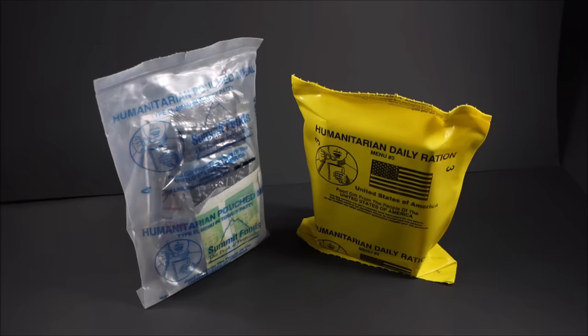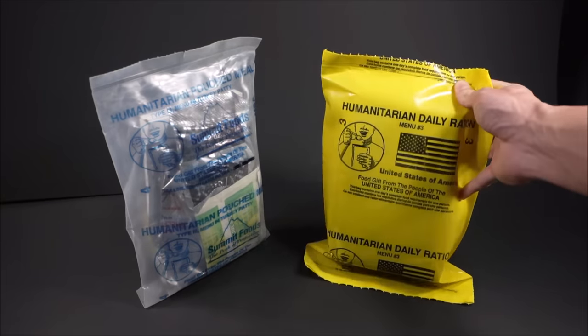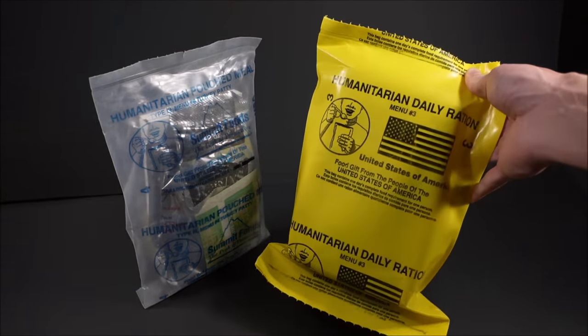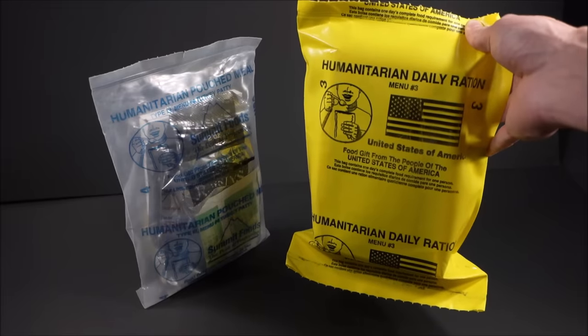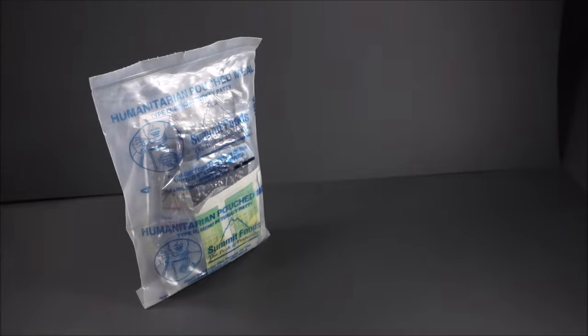We've checked this out before - it's the HDR or humanitarian daily ration. It's over twice the weight and caloric content. The only real drawback is it doesn't have a beverage base. Because it's kosher and halal certified, anybody can eat it - it's vegetarian. Having meat is pretty nice, but the fact it's vegetarian means unless you have a legume allergy, this is probably better. It's more versatile.